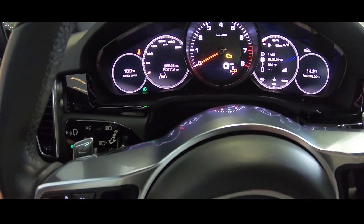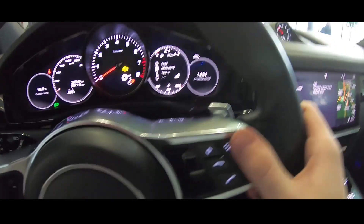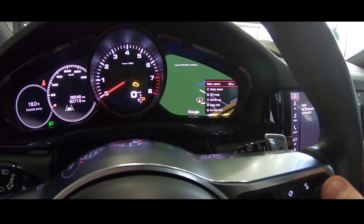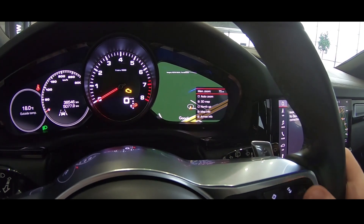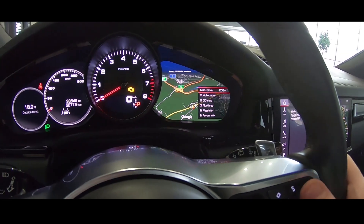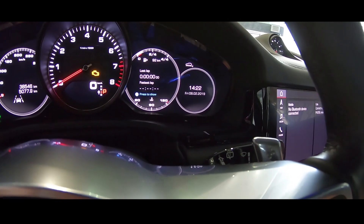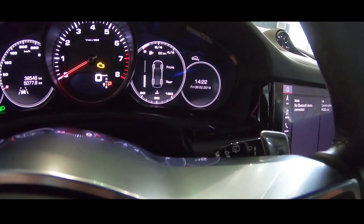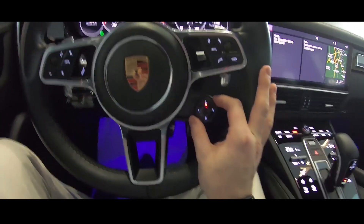On the steering wheel, the left side controls the left display and the right side controls the right display. For example, you can go into the map, zoom in, zoom out — very, very nice. You also have access to other information such as g-force and driving data.